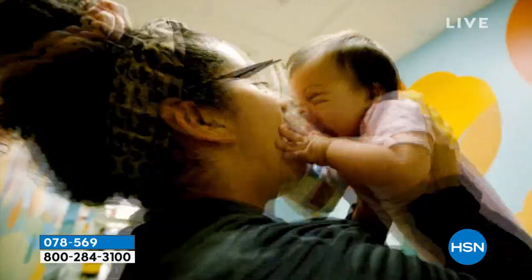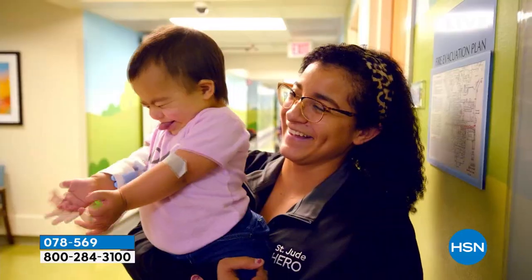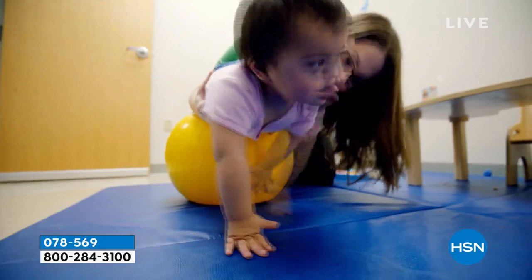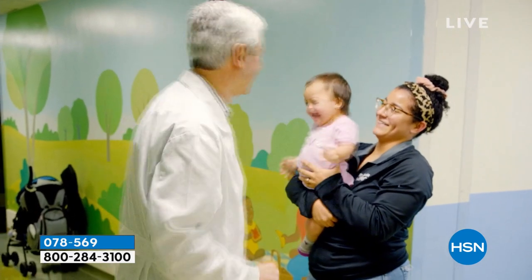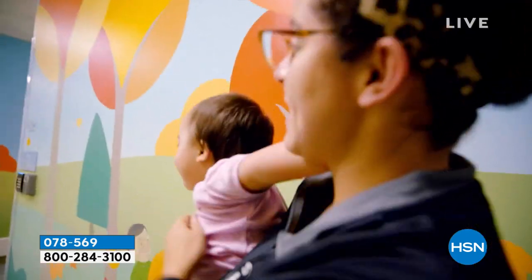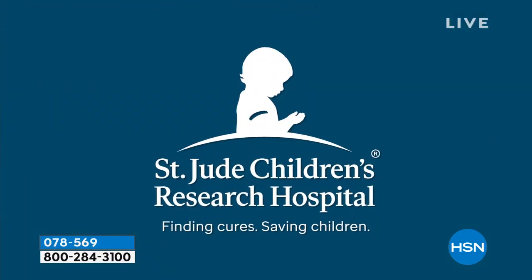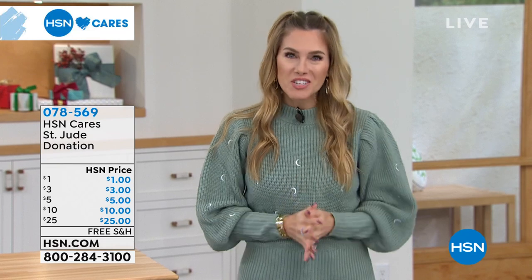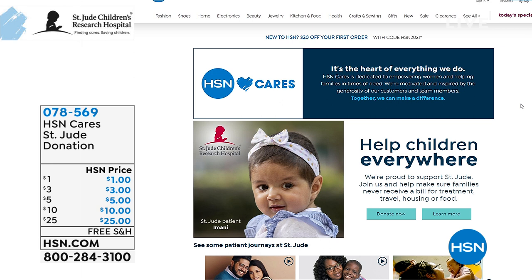Eleanor steals your heart. She was diagnosed at five weeks old with a type of leukemia associated with Down syndrome. Here it's like a celebration of life — there's so much great stuff happening. The doctors and nurses are her best friends, and you can tell they love her and she loves them. Visit HSN Cares at hsn.com for more patient stories and information on how to donate — even a dollar donation helps children everywhere.